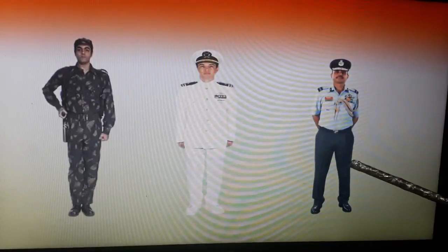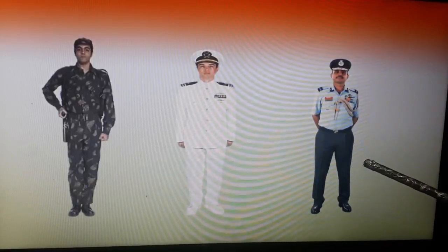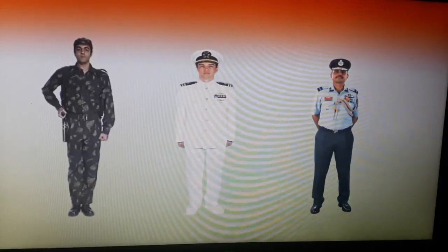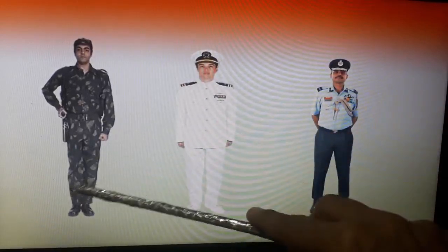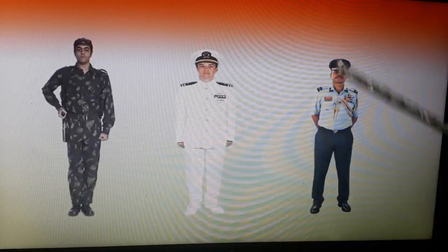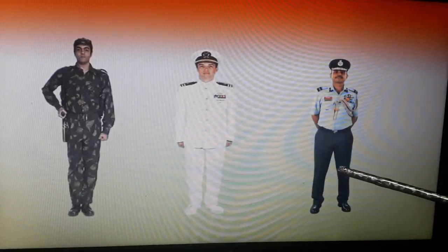Let's move to the third soldier of our country who is from Indian air force. The air force protects India from any attack that happens through air. So he protects our land, our water bodies, and our air.